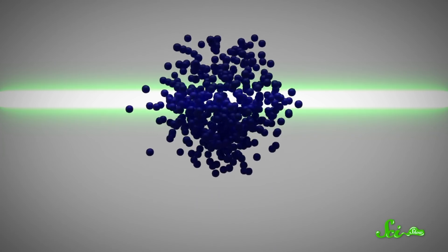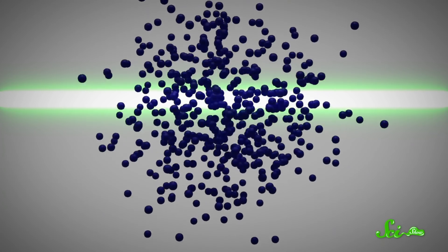But if you just shine a laser on a bunch of atoms, their temperature won't decrease, because they'll be colliding randomly. And like with the billiard balls, whether an atom speeds up or slows down depends on how the photon hits it. So you need to be a little bit more clever.